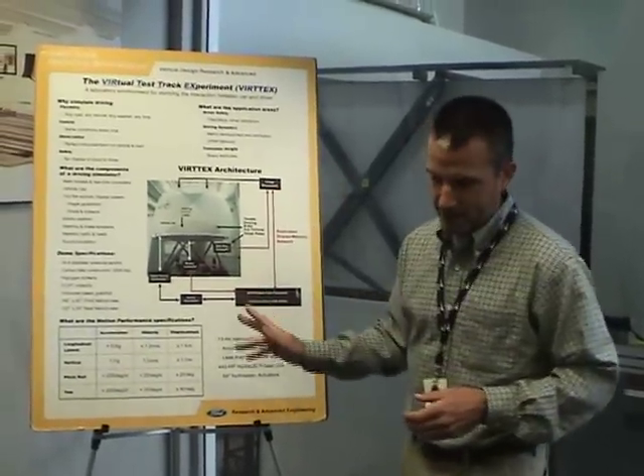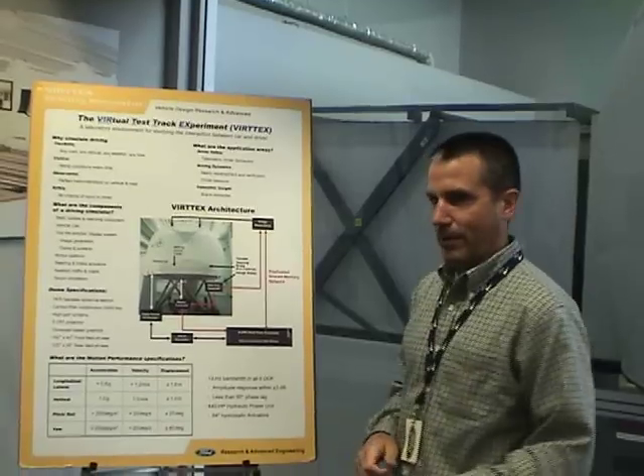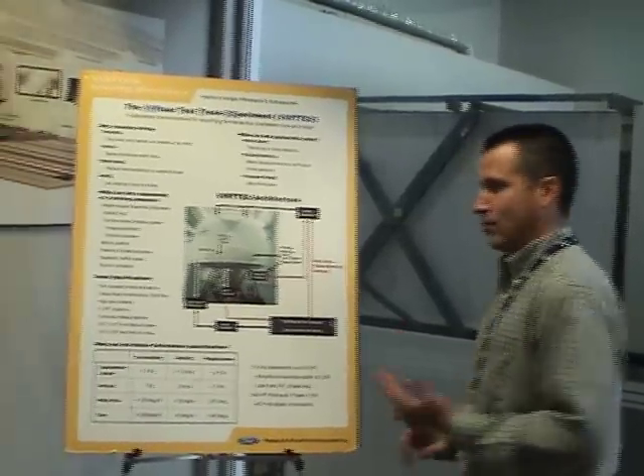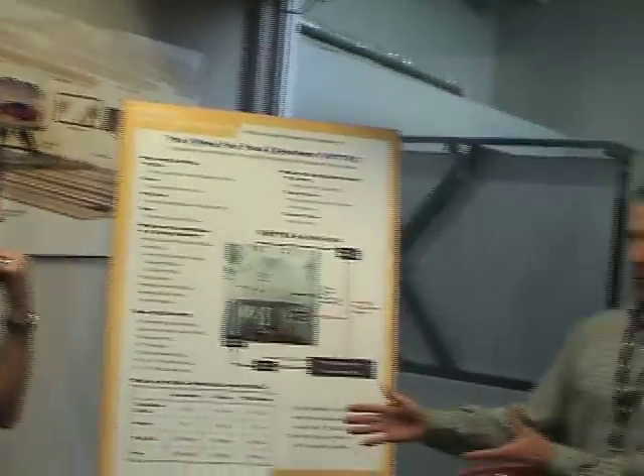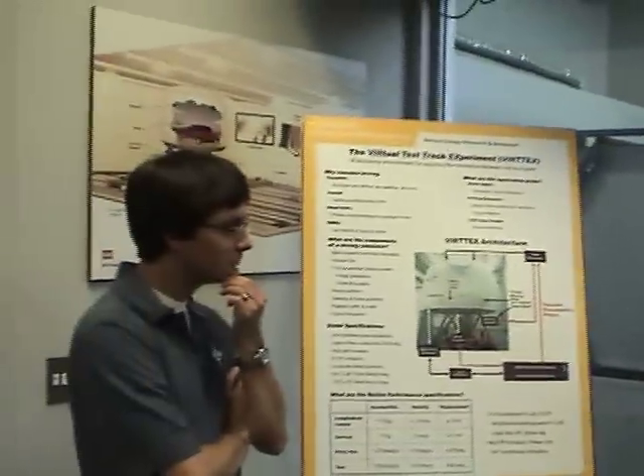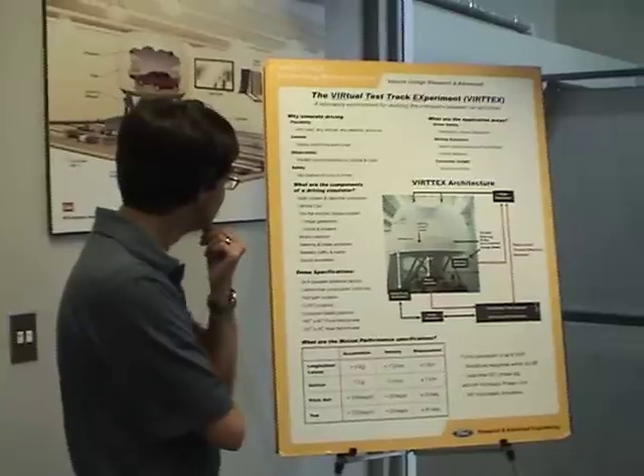We study how the driver interacts with the vehicle itself or the environment. A lot of the studies we've been doing over the past few years involve active safety — things like lane departure warning: if you're not paying attention and you start drifting out of your lane, what type of warning is effective? Forward collision warning: you're getting too close to the vehicle in front and not slowing down. Should we flash a light, play a sound, or vibrate something? What's the best combination? We can bring people in without telling them and see how they react, how quickly they decelerate and steer to avoid a collision. The results ultimately go into Ford vehicle programs to make our vehicles safer.